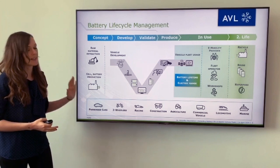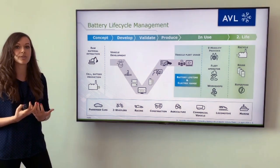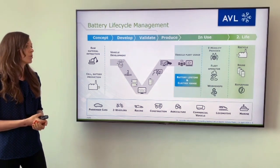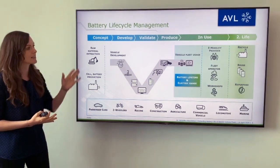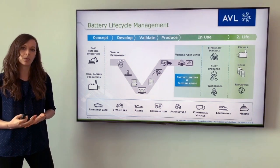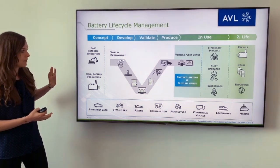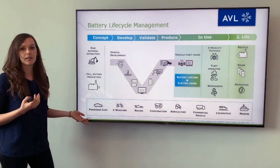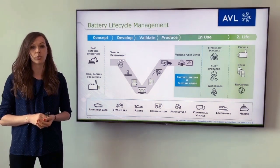All of this data and historical information is important if we want to understand battery lifetime and electric range. Specifically, it is also crucial as it defines the battery condition, the battery state of health, as well as the second life application, which can be recycling, reusing or repurposing. AVL is a neutral partner that is active in all of these different phases and in different application fields, ranging from two-wheelers to passenger cars to commercial vehicles or even marine.